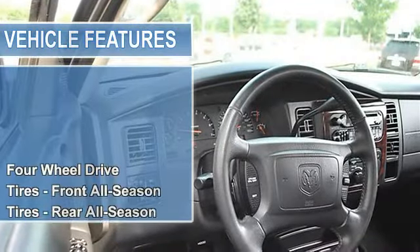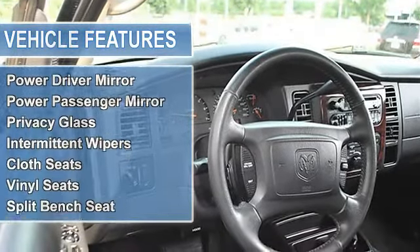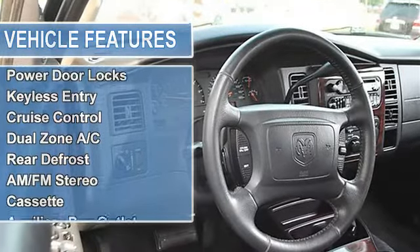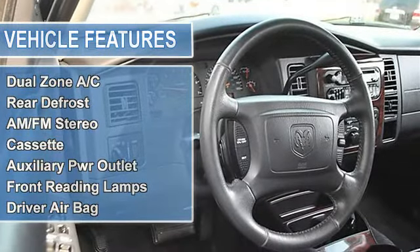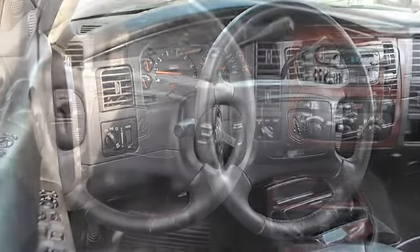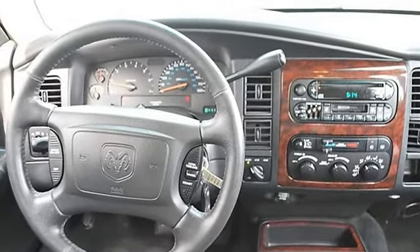Leather high-back front bucket seats. SLT value group including rear air conditioning with rear heater, steering wheel audio controls, bright grille, AM/FM stereo radio with cassette and compact disc, third row seat, leather-wrapped steering wheel, tire wheel flare group, four-wheel drive, front and rear all-season tires, full-size spare tire, and aluminum wheels.